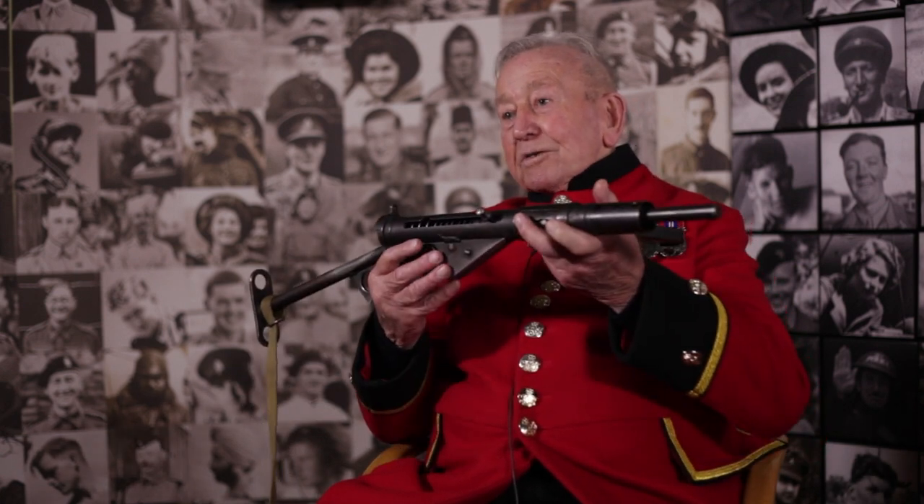But this was close quarter. When you went into a village, or went into a house, or whatever it was, this was an ideal weapon. It could traverse, it could go upwards and downwards and sideways, and it was a really good thing.